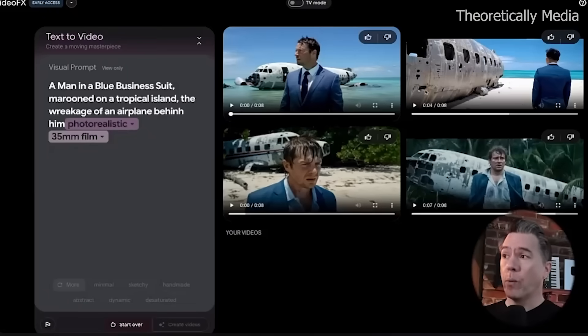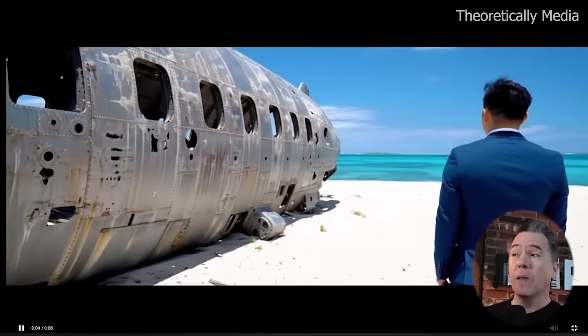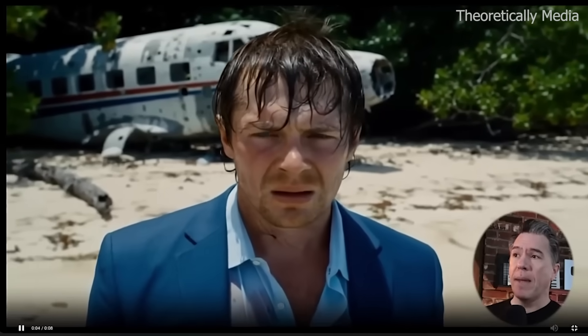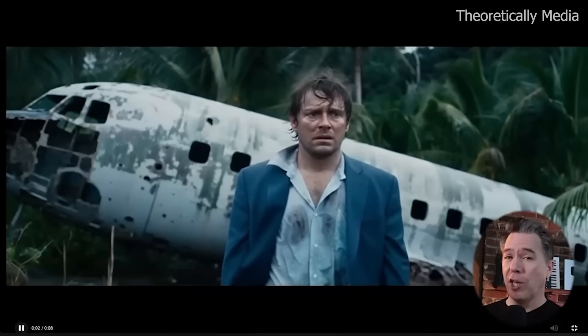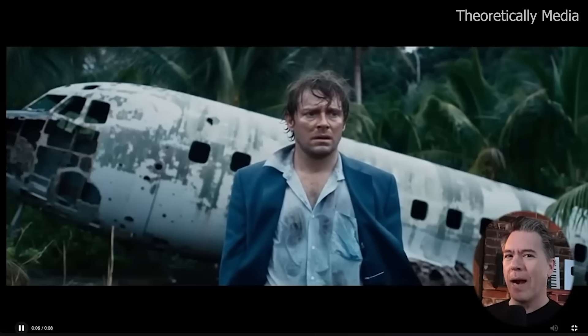Just to showcase what we got on a rerun, here is our first example — pretty solid output as well, just not quite as compelling as the one showcased at the top. Another example: a decent shot, but not a lot is happening. Our third one has some very nice emoting from our man in a blue business suit — nothing necessarily wrong with that output. And our fourth output showcases a very shell-shocked man in a blue business suit. Not going to lie, that's probably a lot what I would look like.